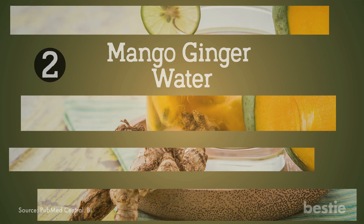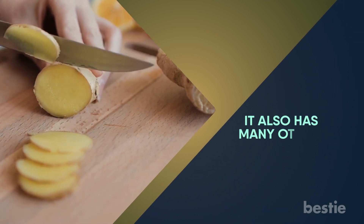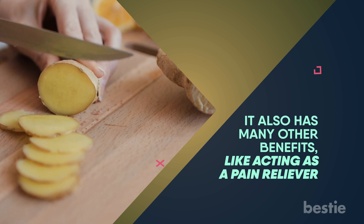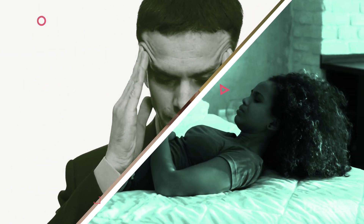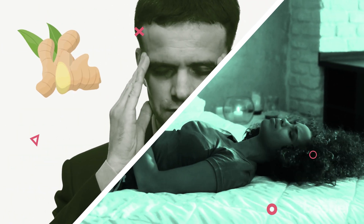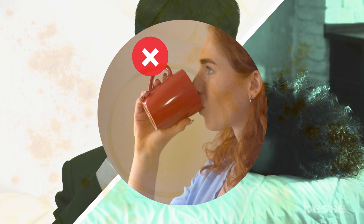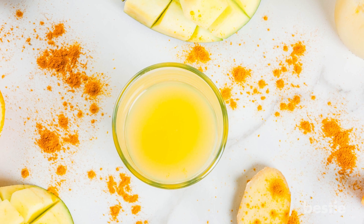Mango ginger water. Ginger is a great way to boost your metabolism. It also has many other benefits, like acting as a pain reliever. People suffering from migraines or menstrual cramps should try ginger and see if it works. Granted, drinking plain ginger water may not work, which is why you should try out the mango ginger, as it's both tasty and healthy.